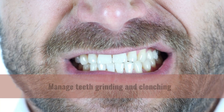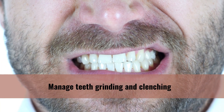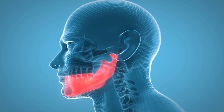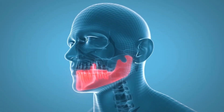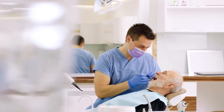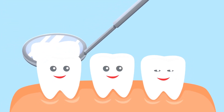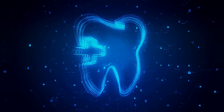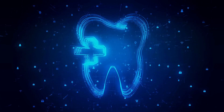Third, manage teeth grinding and clenching. Bruxism — the habit of grinding or clenching your teeth — can lead to tooth sensitivity, jaw pain, and worn-down teeth. If you're experiencing these issues, consult your dentist, who can provide solutions such as a mouth guard or stress management techniques. By breaking these bad habits, you'll protect your teeth from unnecessary damage and maintain better oral health.